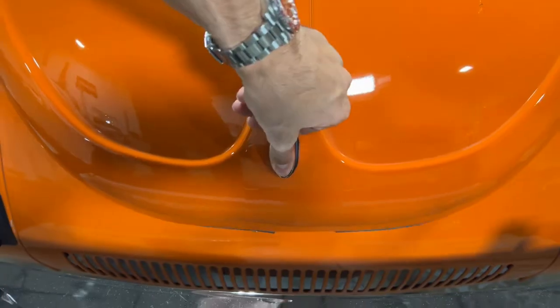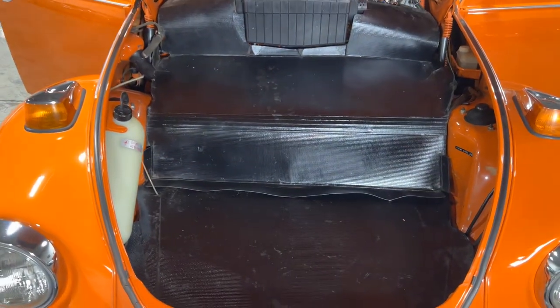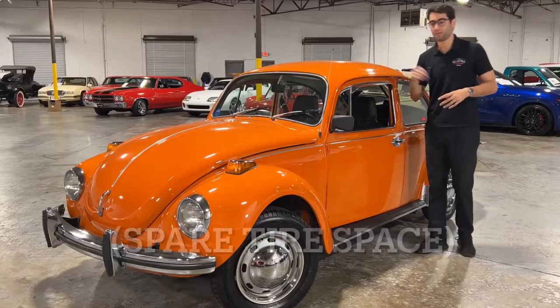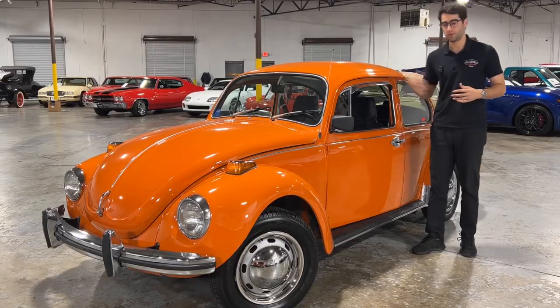Starting up front, you pop open that hood to find plenty of trunk space. One way you can distinguish that this is actually a Super Beetle is the fact that you can fit a spare tire flat on the ground there with plenty of extra space to put any additional items that you wish to carry with this car.